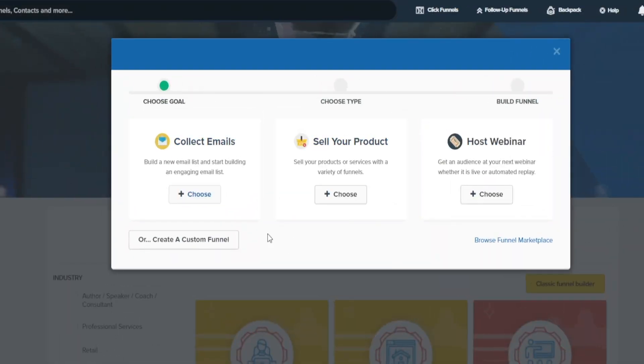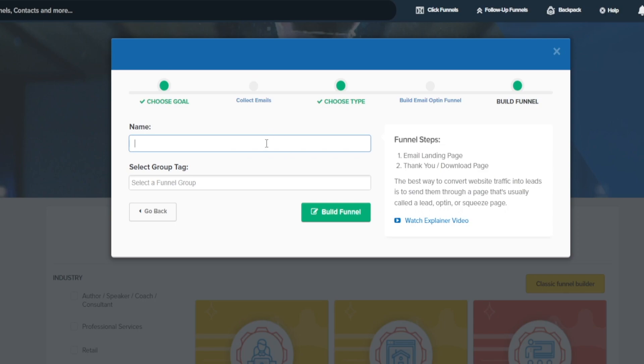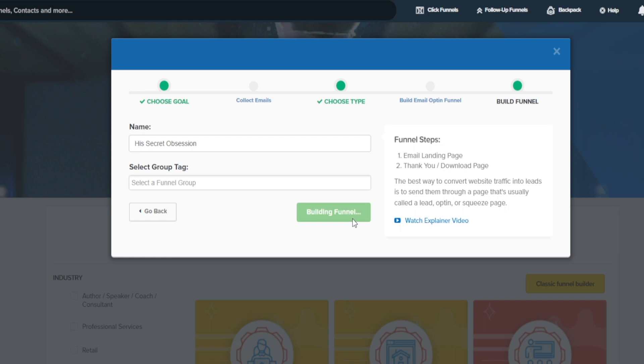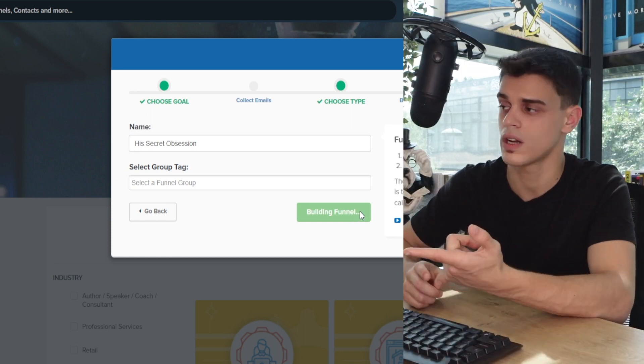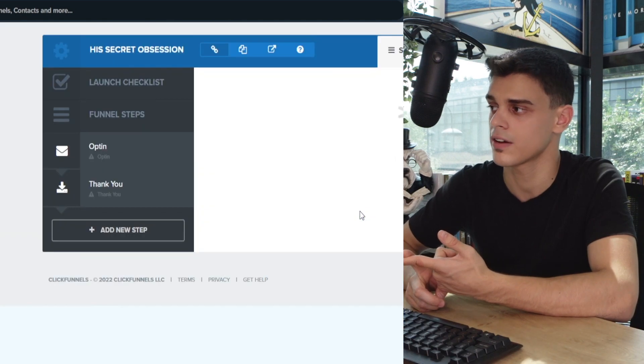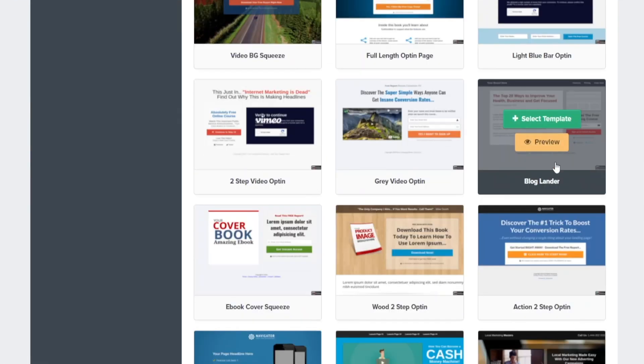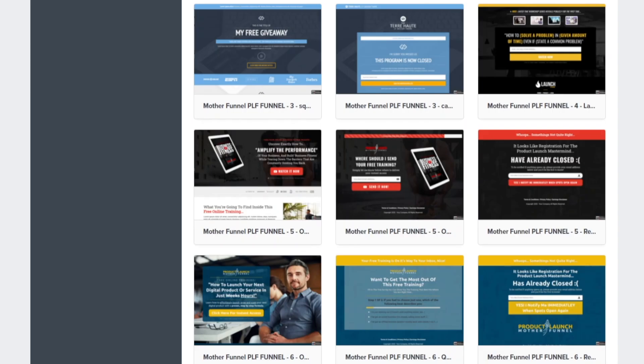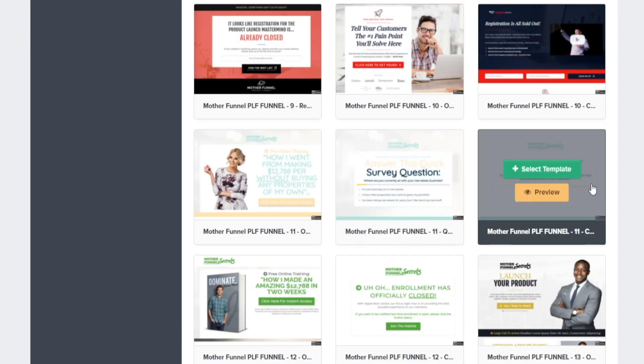Let's step back and head back over to ClickFunnels. We'll pick the first option that says 'Collect Emails' — I know it doesn't make too much sense for now, but it will in a second. You can choose a name — just pick the name of the product you're looking to promote — and then click 'Build a Funnel.' This is effortless: no coding skills are needed, you do not need to be a website developer. All you've got to do is click a few buttons. We've got all of these different customizable templates, and all of them serve the same exact purpose — grabbing the email addresses of the people you send to the website.